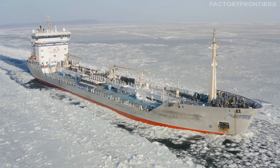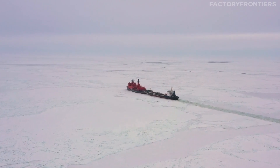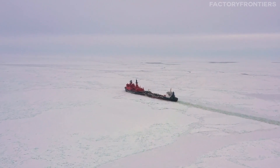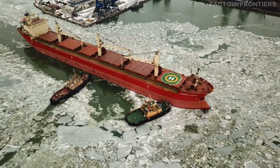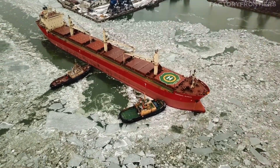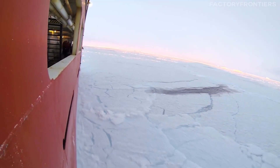You've seen icebreaker ships before, but never one quite like this. With a towering hull that stretches over 170 meters and a nuclear heart that pulses with unrivaled power, the world's largest icebreaker is in a class of its own. Are you ready to step aboard and unravel the secrets of this modern engineering marvel?